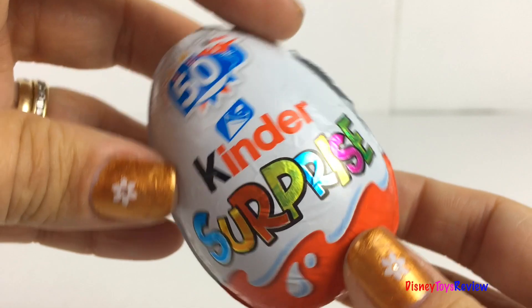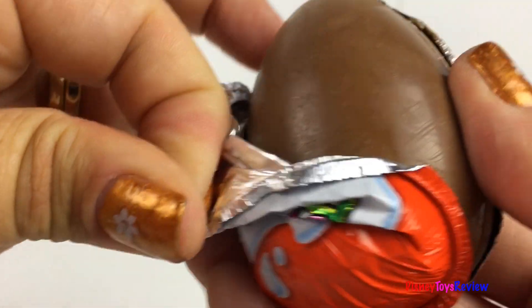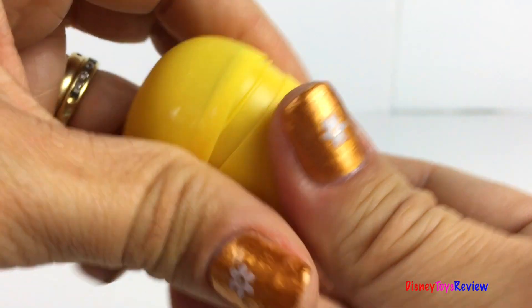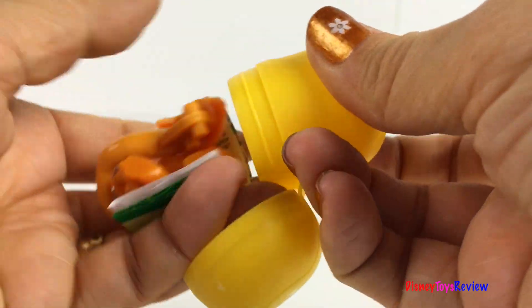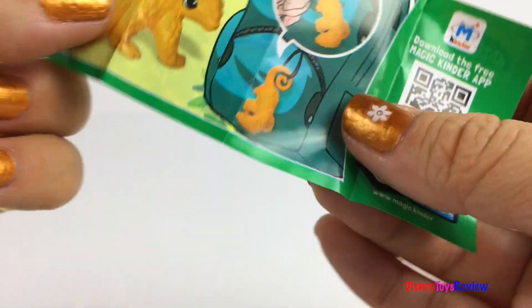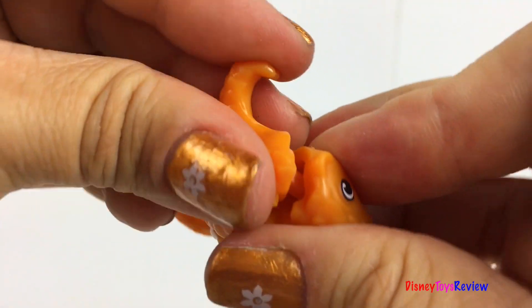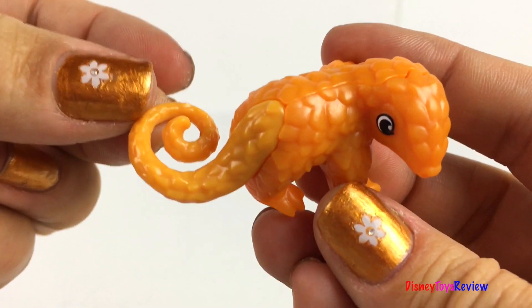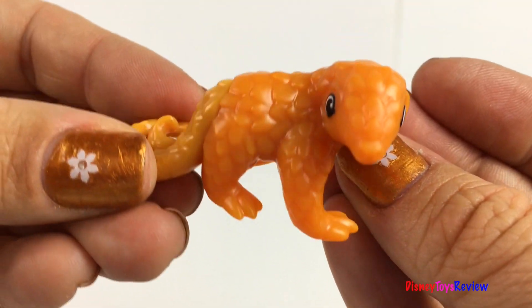Let's start with this Kinder Surprise egg. Wow, I love the yummy chocolate. It's an attune. Wow, check it out. I love his cute little tail. So fun.